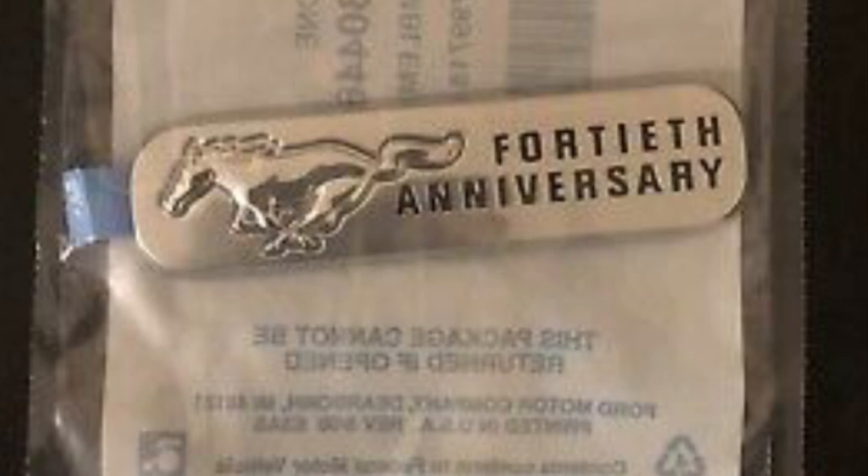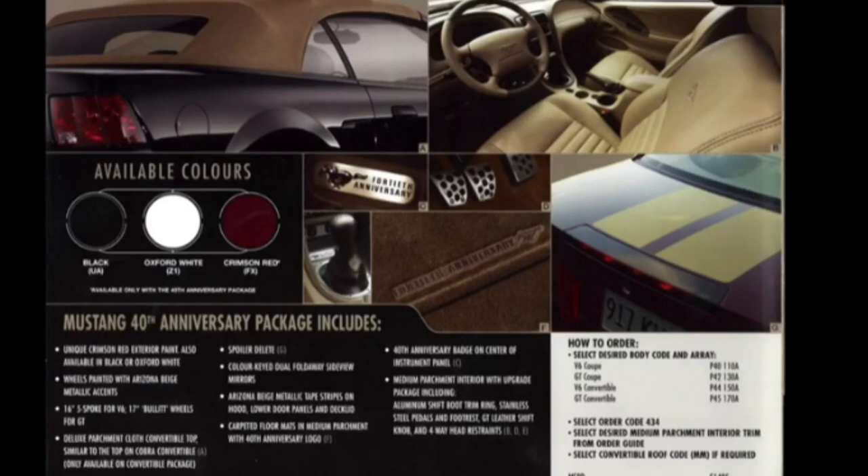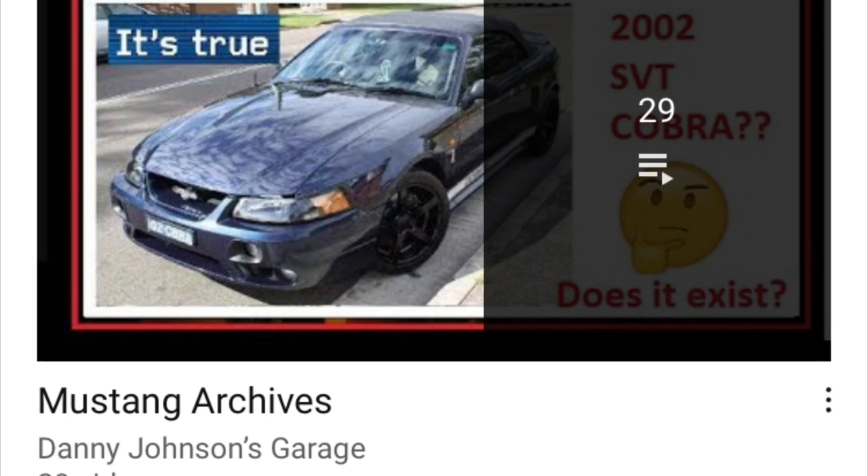The interior color on all of them was parchment — the brown color — with the interior upgrade package featuring the silver bezel down the center, bigger headrests, door posts, and aluminum foot pedals. There's also a little badge near the center console on pretty much all the IUP cars for 2004. The brochure showed the 40th anniversary package with the parchment interior, IUP, foot pedals, floor mats that said 40th anniversary, and the three color options: black, Oxford white, or crimson red — crimson being a specialty for the 40th anniversary package only.